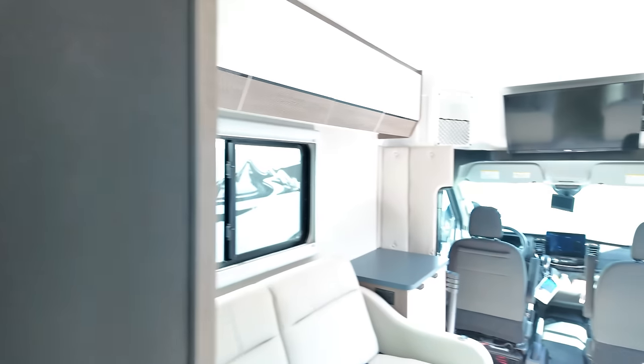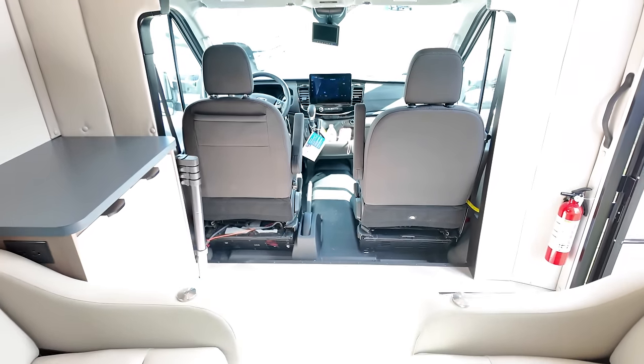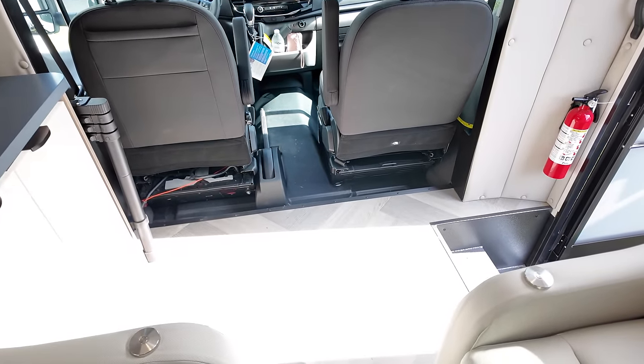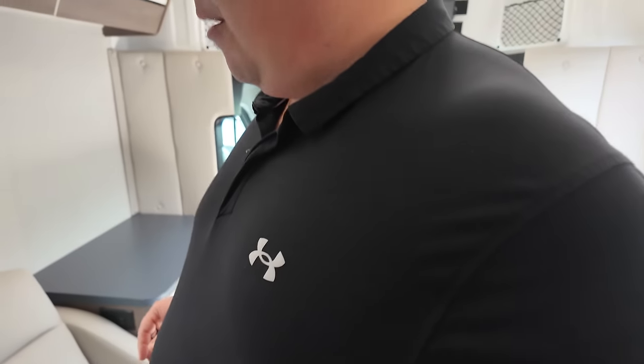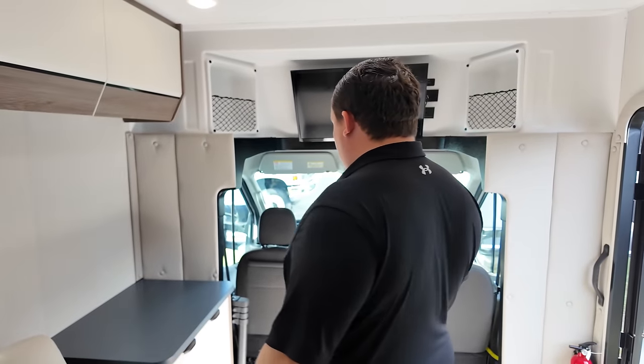Dislike number three: the seats don't swivel. I would like swivel seats for extra seating. The seats definitely don't swivel, and that was my mistake — I apologize for that. Especially in a small motorhome like this, you want as much seating as possible. But the good news is the double sofas mean you're going to have plenty of seats.